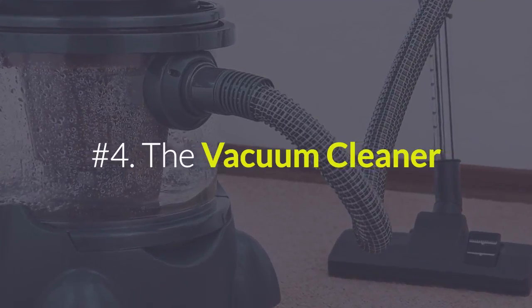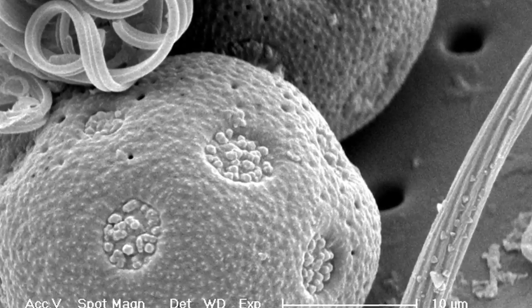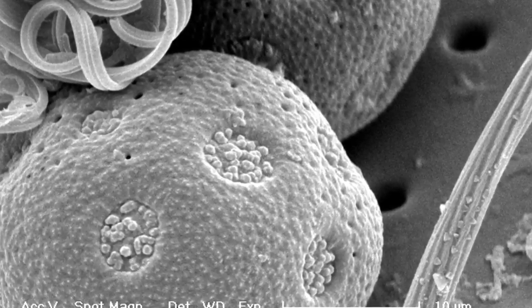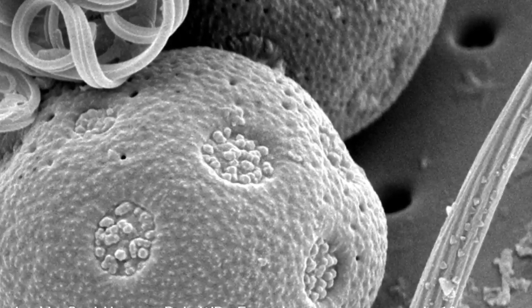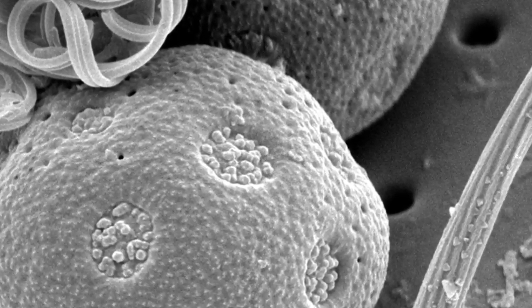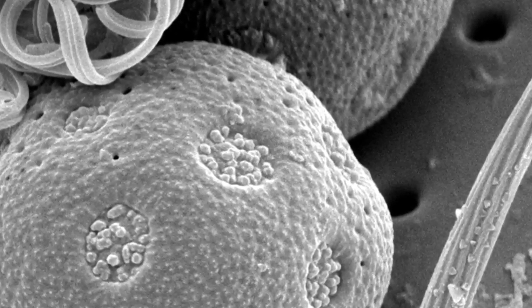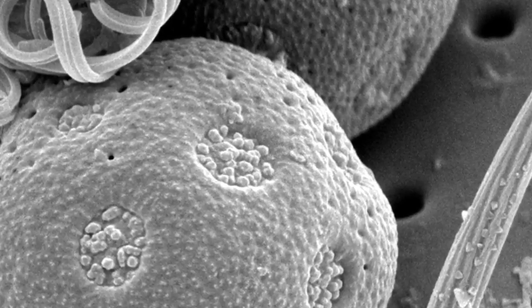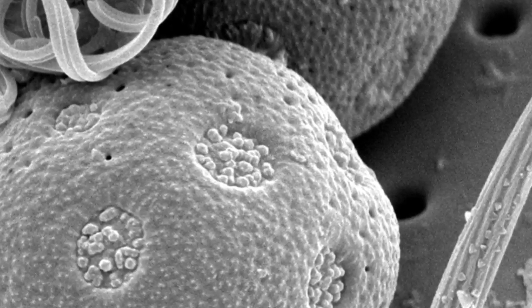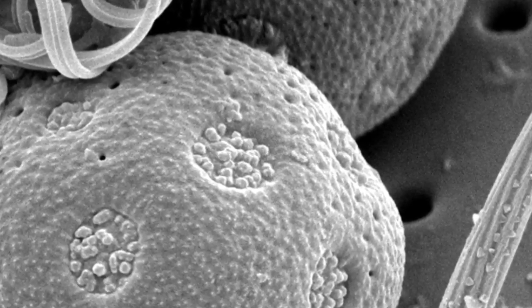Number four: the vacuum cleaner. Vacuums are meant to pick up dust, animal hair, and other fine particles. Ironically, many end up pushing all those things back into the air. Non-HEPA vacuums don't have a barrier to hold fine particulates and volatile organic compounds, or VOCs, in, and they just dissipate into the surrounding areas, sometimes in a more concentrated form than before. Vacuum cleaners with specially designed HEPA or similar filters work best to minimize this effect.